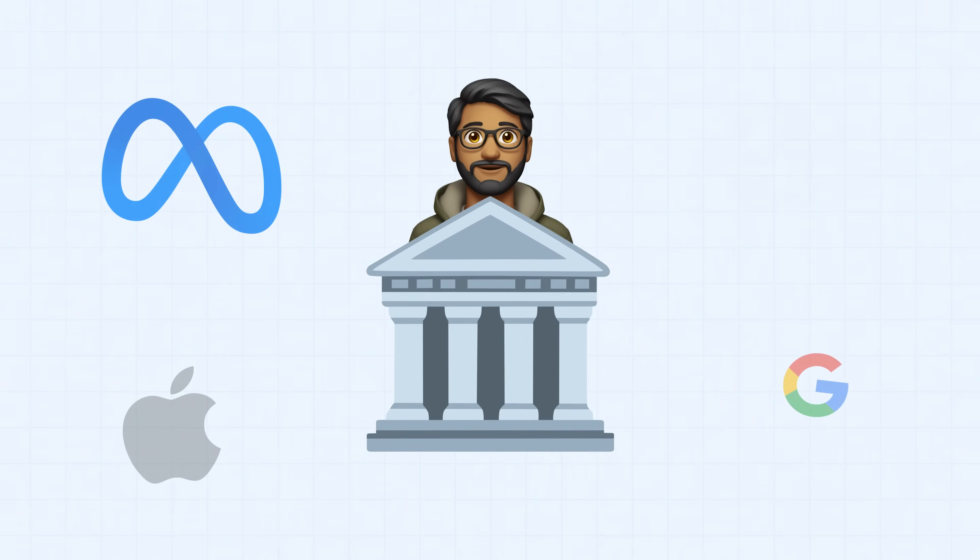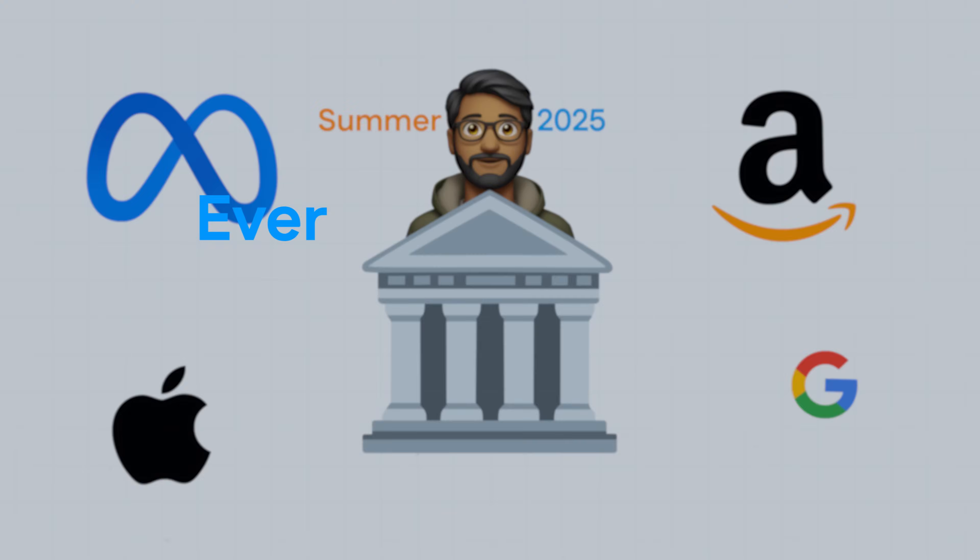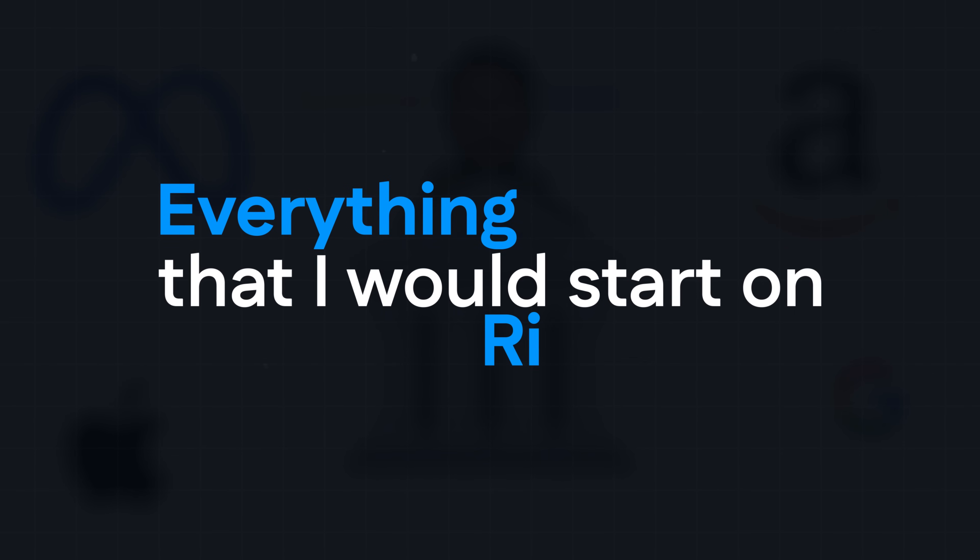If I was in college and I wanted to land my first big tech software engineering internship for the summer of 2025, here is everything that I would start on right now.